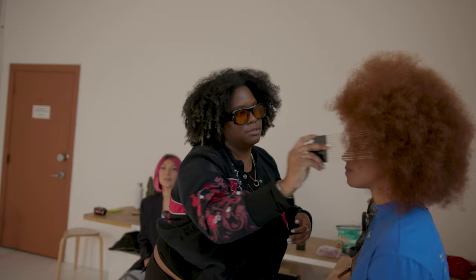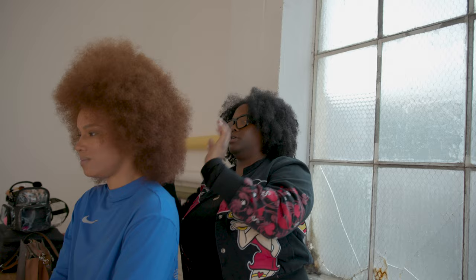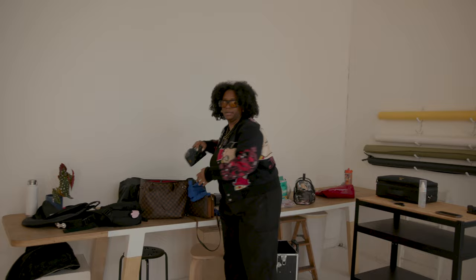Y'all know I'm a natural light queen. Most of my shit is from natural light. People be like, oh, you can just put your hair out — no. This takes shaping, this takes work, honey. We're getting somewhere with that volume now.